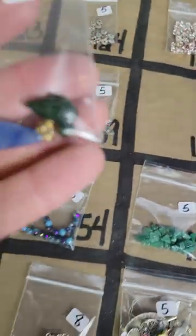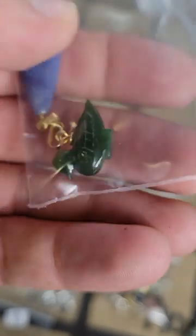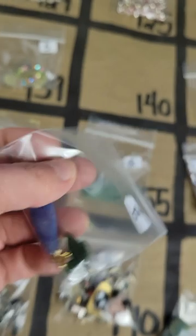Number 140: I have a little jade duck — very cute, nice dark jade on that — and then this is a blue aventurine pendant. So two pendants and you get them both — eight bucks on number 140.